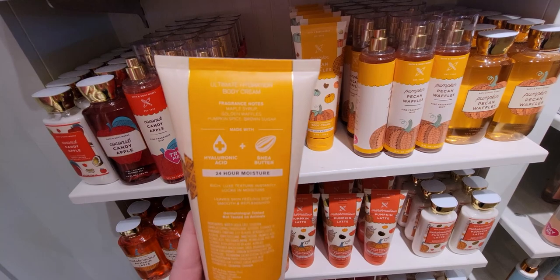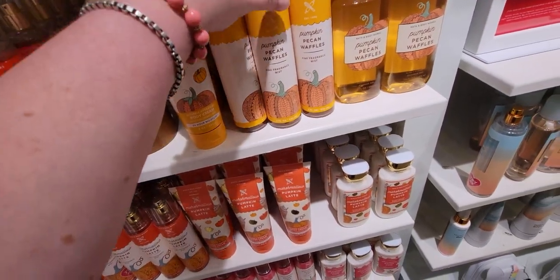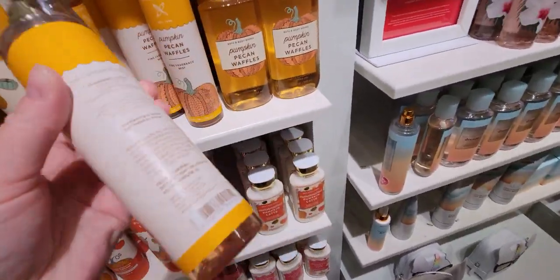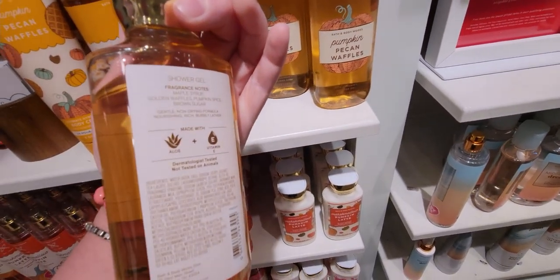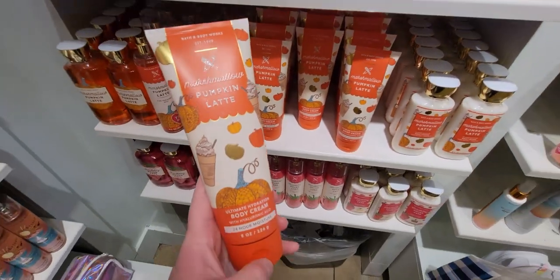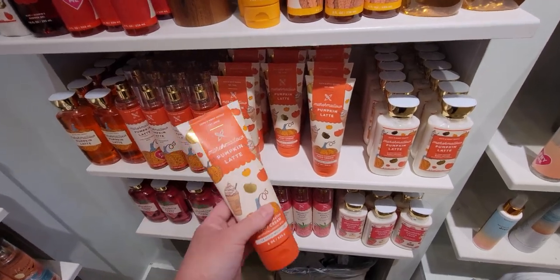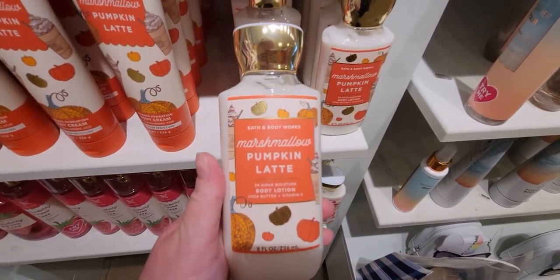Next is Pumpkin Pecan Waffle — so good — and they all have little sweater designs; like they're all wearing sweaters! The keynotes include maple syrup at $15.50. Then there's the fine fragrance mist, also saying 'Established 1990.' Golden waffles is another note. For Pumpkin Pecan Waffles, turning it around — I think the last note was brown sugar. Sorry I keep missing those last keynotes!